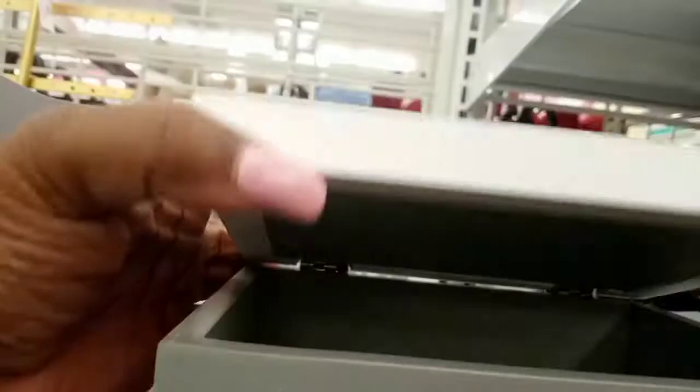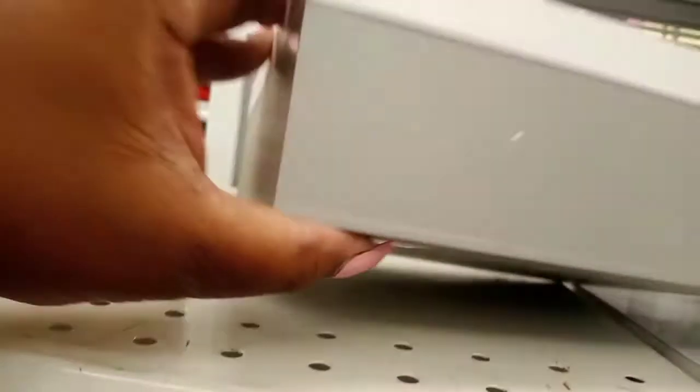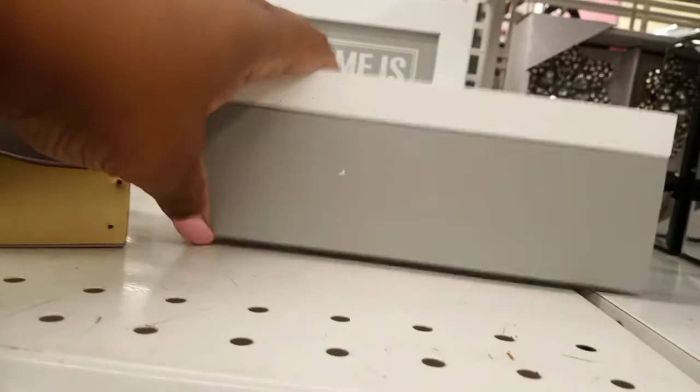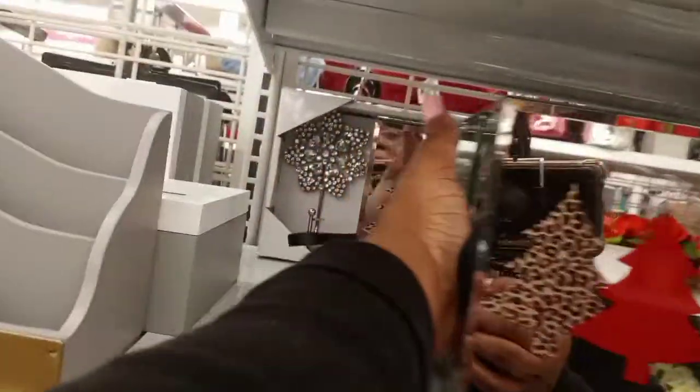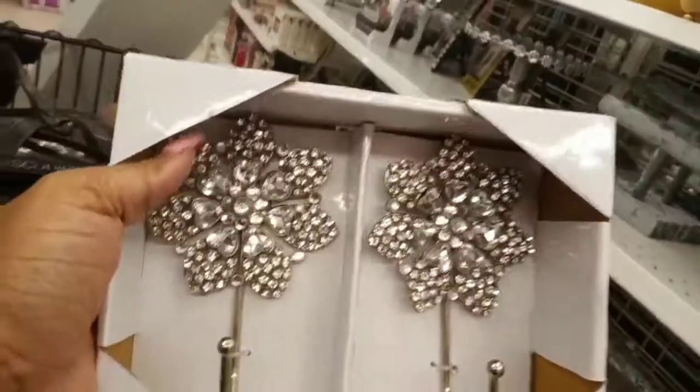That caught my eye — 'home is where the heart is' — and that was actually a hinged box, super cute, only $6.99. Then I saw those hiding back there: some hooks, two single hooks, and they were only $6.99. Super cute!